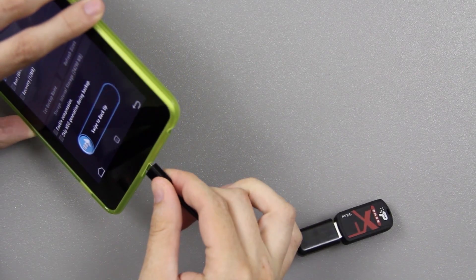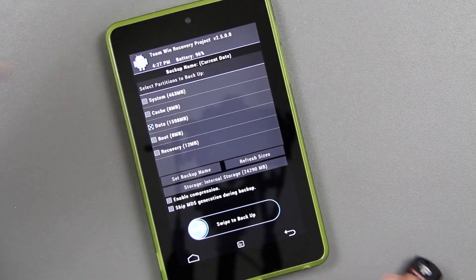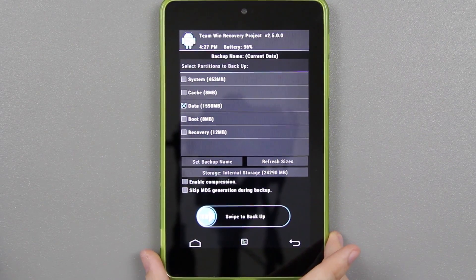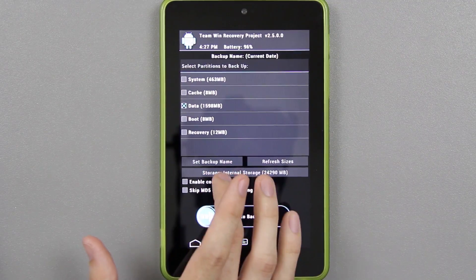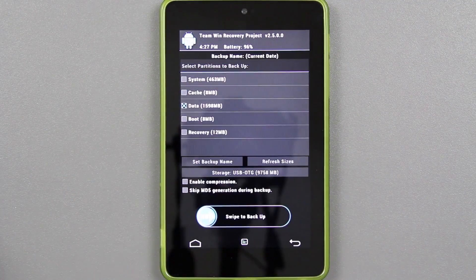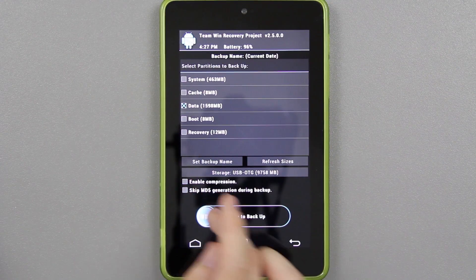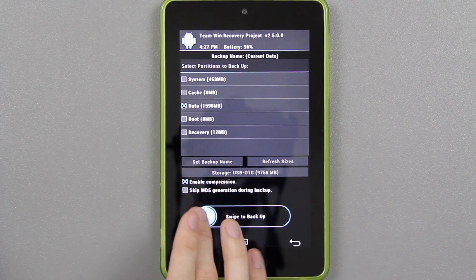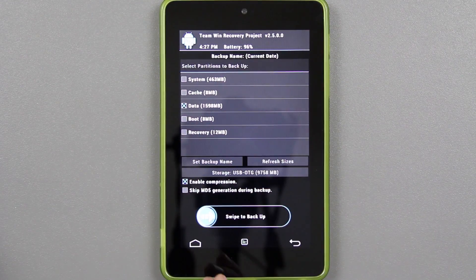I'm going to plug in this USB OTG cable — I can put links in the description, they're like a couple dollars and very handy. On the storage option, press that, choose USB OTG, back out, and enable compression to make the file size smaller. That's about it — just the data so we can restore the apps we need.